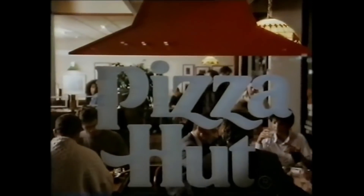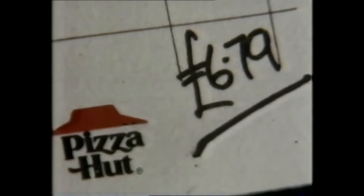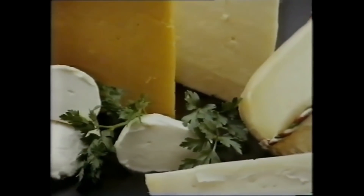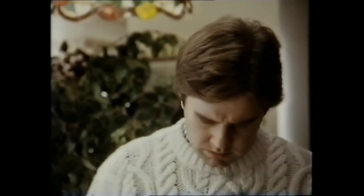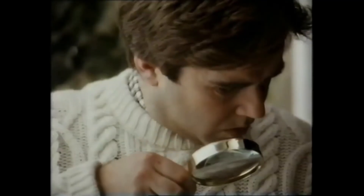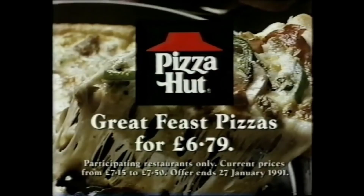Down at Pizza Hut, you can now get one of our exclusive medium feast pizzas for two for just $6.79. Choose either our meat feast pizza with four different kinds of meat, or our cheese feast pizza with our special blend of three cheeses, piled high with any two toppings of your choice. Whichever one you choose, it's good to know that the only thing we've reduced is the bill. Great feast pizzas for $6.79. At Pizza Hut, you've got it made.